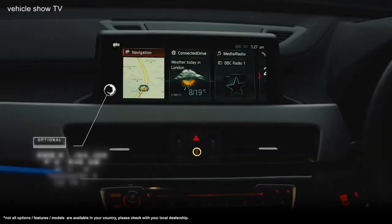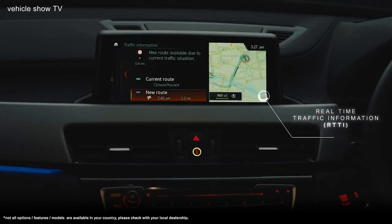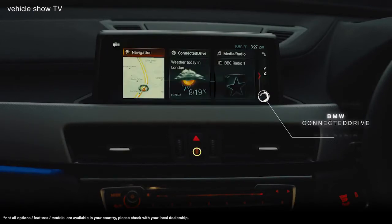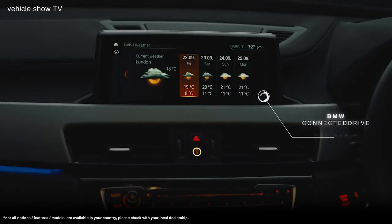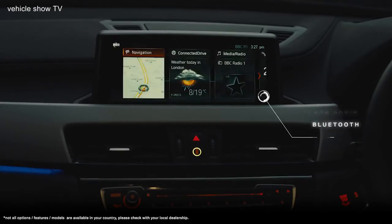The latest generation BMW navigation system offers unrivalled connectivity and technology, with BMW head-up display, real-time traffic information, 3D mapping, BMW Connected Drive, DAB radio, Bluetooth, and access to BMW Connected Plus completing the picture.